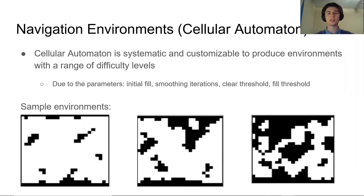To generate navigation environments, we use a technique called cellular automaton. We chose this technique because it's systematic and customizable due to its four parameters: the initial fill percent, the number of smoothing iterations, and two thresholds. We can tune these parameters to create worlds with a wide range of difficulties, and also create worlds that are more realistic and representative than if we were to create them by hand. Using cellular automaton, we've generated three environments that span the range from easy to hard, ensuring the dataset provides a true objective representation of real-world environments.